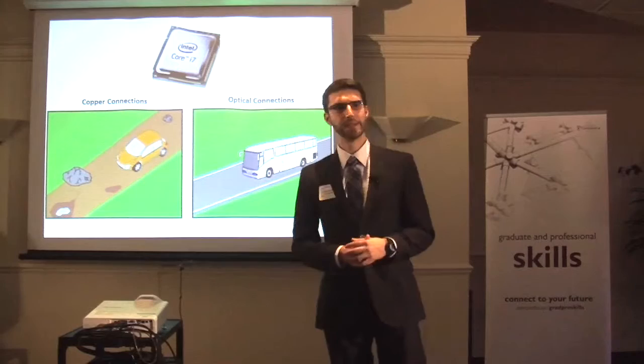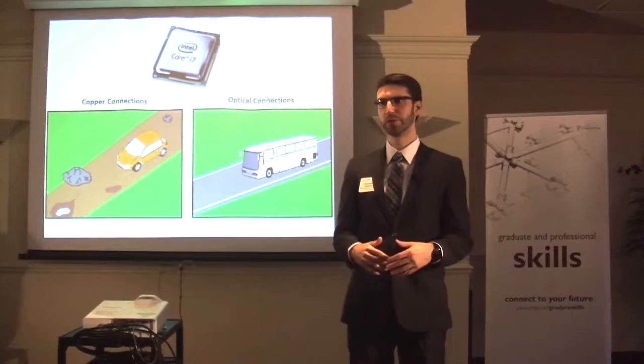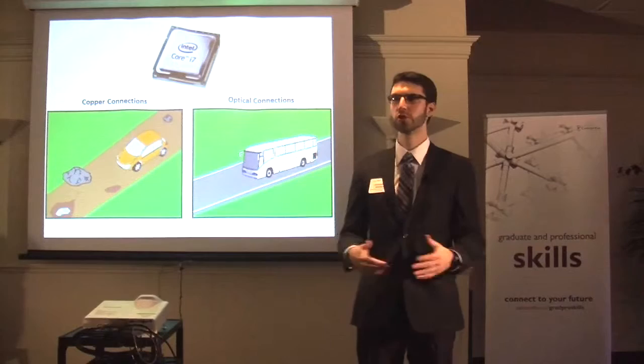By replacing these electrical connections with optical connections, we're taking that beat-up road and making it into a nice, smooth optical highway. Data traveling on the smooth road experiences a thousand times less loss than with copper wire. Optics on chip can thus revolutionize the way that we think about computing.